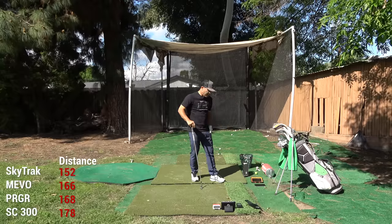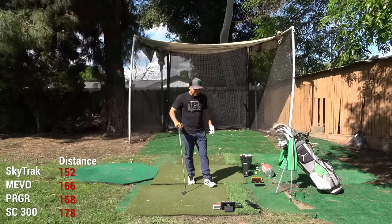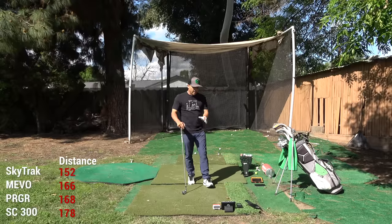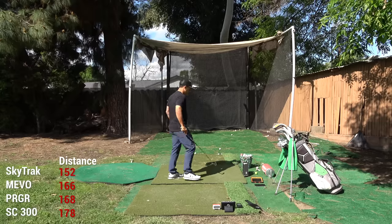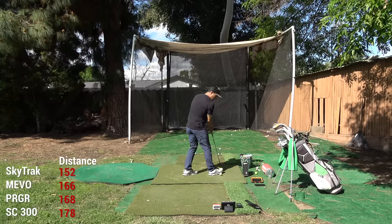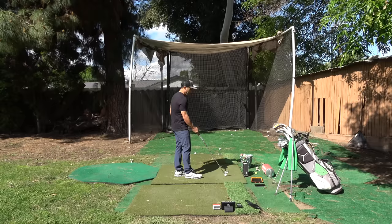Mevo said 166 carry — no, that would have been a good shot, and I did not hit a good shot. PRGR said 168 carry — I don't think that's right either. Swing Caddy gave me 178 — I know that wasn't 178. That was a thin, low little shot. I'd say the SkyTrack was the most accurate on that one.